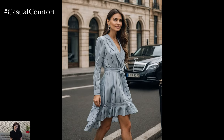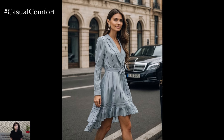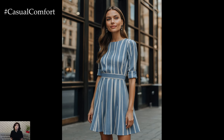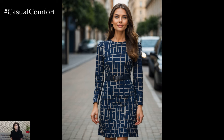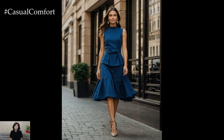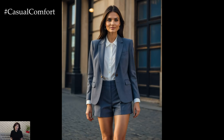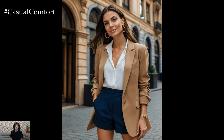A key principle of quiet luxury is the emphasis on quality over quantity. Instead of filling your wardrobe with numerous trendy pieces that quickly go out of style, focus on curating a collection of high-quality items that you truly love and will wear for years to come. This approach not only promotes sustainability but also helps you develop a signature style that is uniquely yours. When shopping, take the time to research brands and materials and invest in pieces that are made to last. High-quality clothing looks better, feels better, and often requires less frequent replacement, making it a more cost-effective and environmentally friendly choice in the long run.